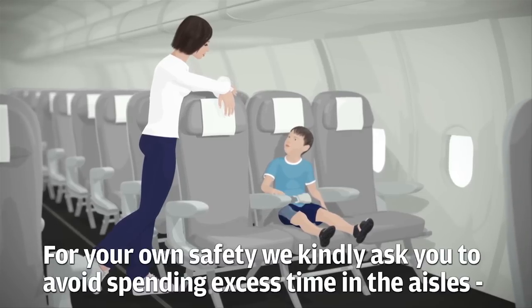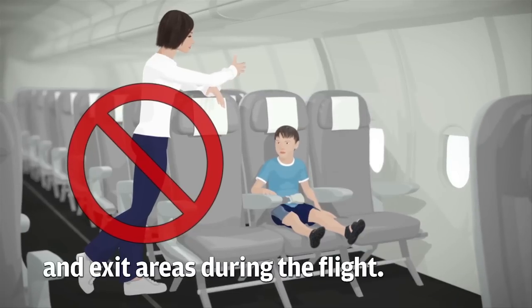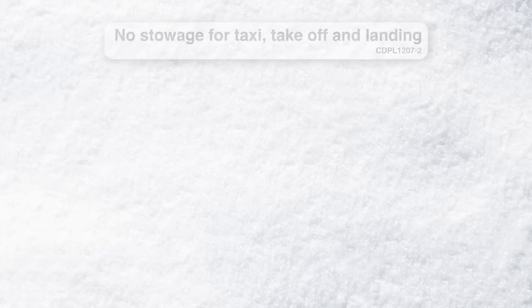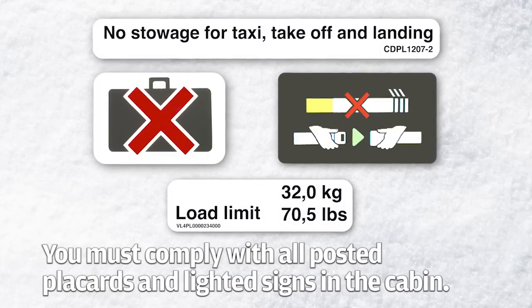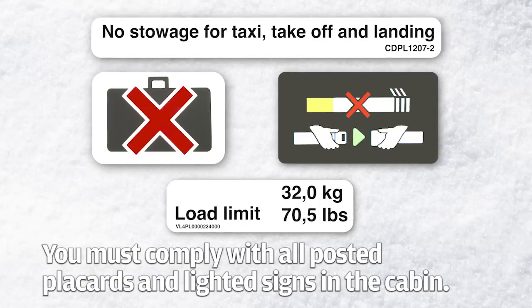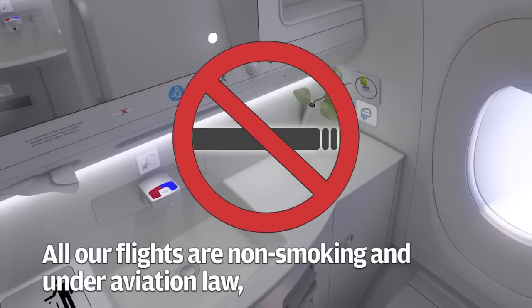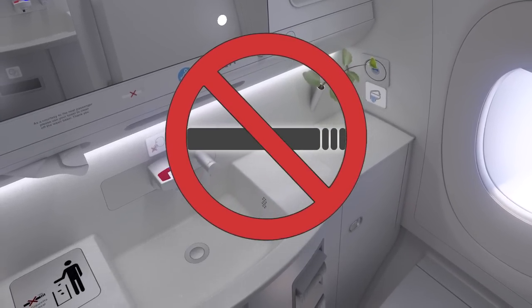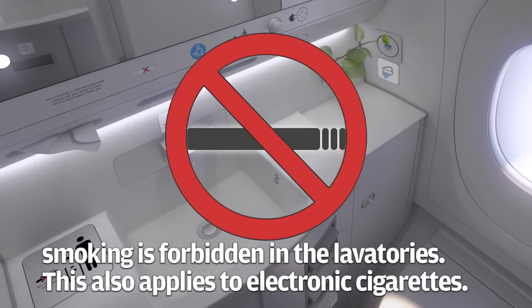For your own safety we kindly ask you to avoid spending excess time in the aisles and exit areas during the flight. You must comply with all posted placards and lighted signs in the cabin. All our flights are non-smoking and under aviation law smoking is forbidden in the lavatories. This also applies to electronic cigarettes.